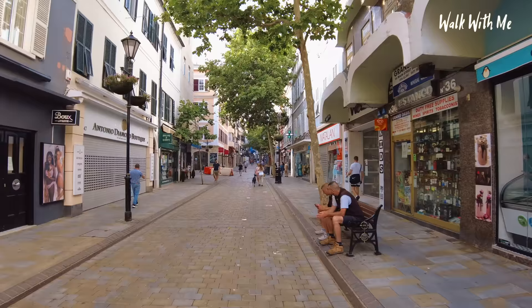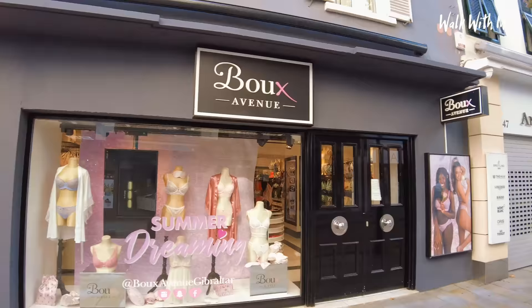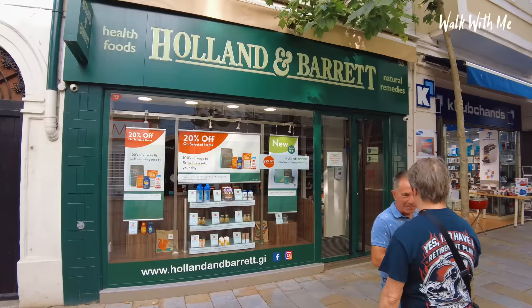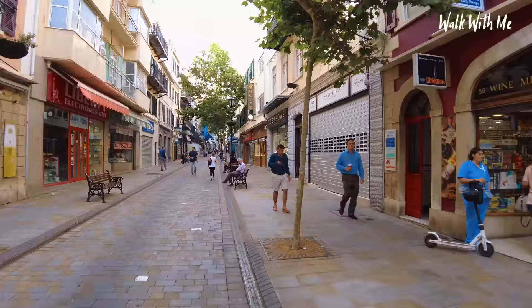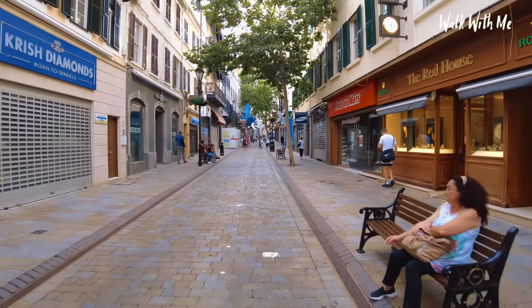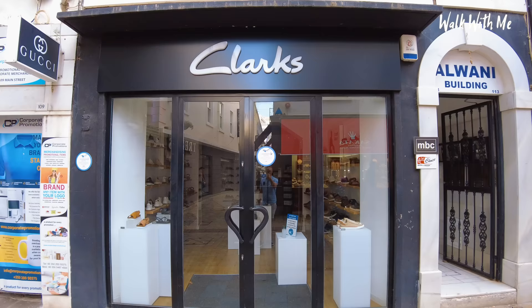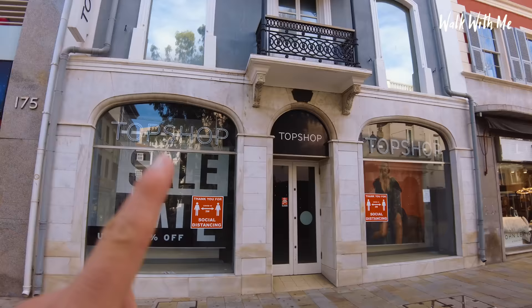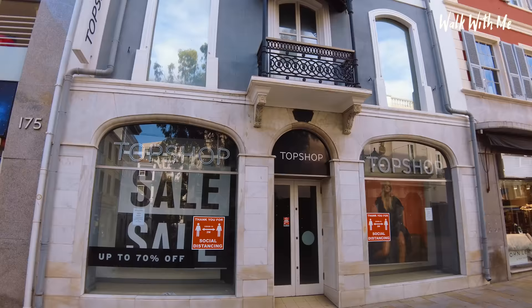So let's have a look at some of the British shops that are here. This must be the smallest Matalan I have ever seen. This Top Shop has been here for a long time — in Gibraltar for at least 30 years — but they're actually closed now. But how many Top Shops look like this? Beautiful.